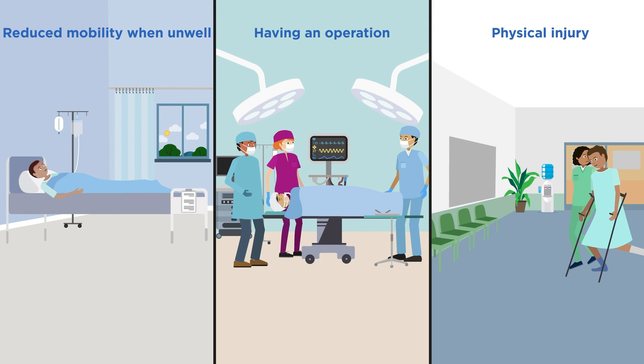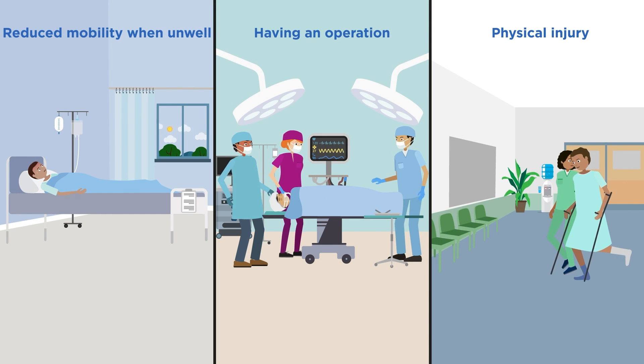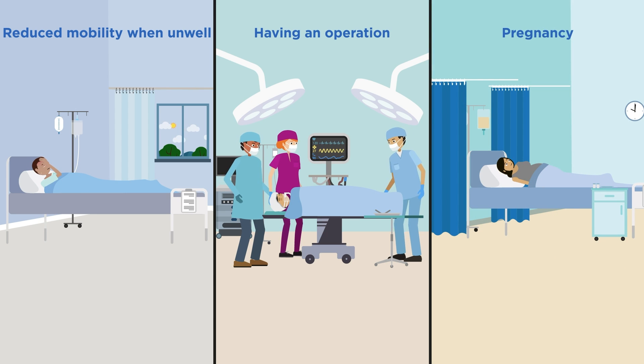How does being in hospital increase your risk of VTE? Being in hospital with a medical illness, when having an operation, or when pregnant, all increase the risk of VTE.